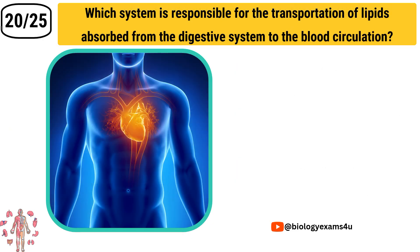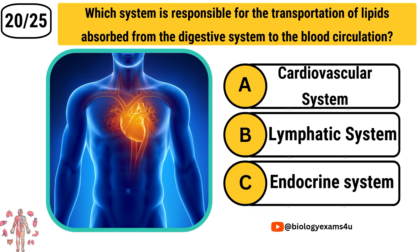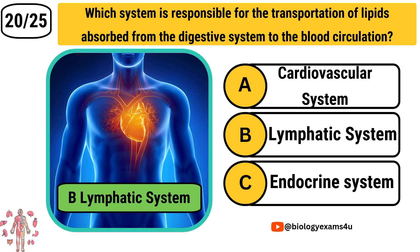Question number 20: Which system is responsible for the transportation of lipids absorbed from the digestive system to the blood circulation? Option A: Cardiovascular system. Option B: Lymphatic system. Option C: Endocrine system. The answer is Lymphatic system.